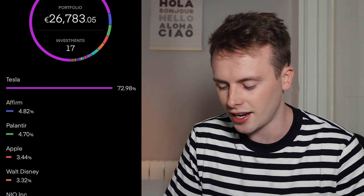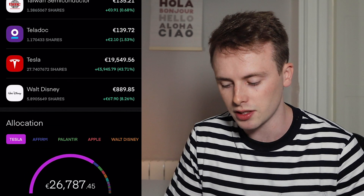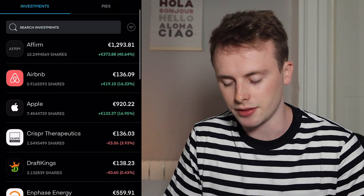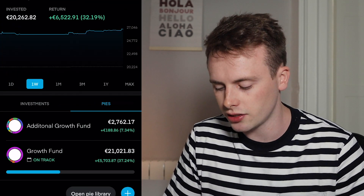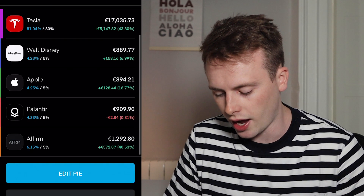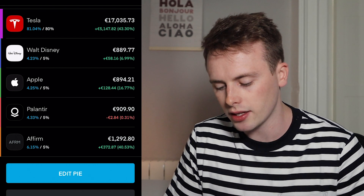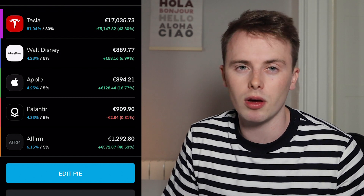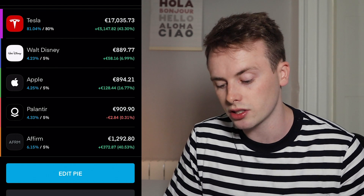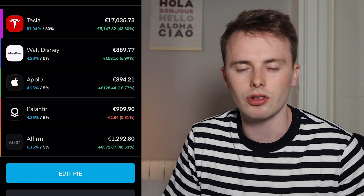It's still nowhere near the Tesla holding, but Affirm is climbing up as my second biggest holding now — wasn't expecting that, but obviously a 40% gain in a short space of time will do that. I did consider taking some profit but decided just to let it sit. It was 5% of my growth fund and has grown to 6.15%, so I could rebalance, but I just don't want the taxable gain right now. I'm going to leave it and hopefully it continues to grow over the next couple of months.